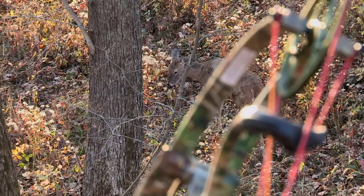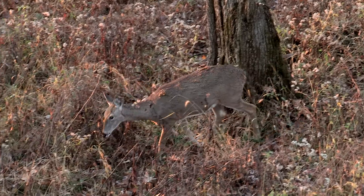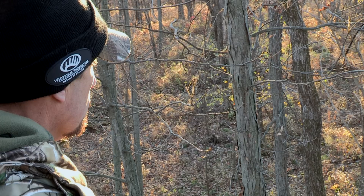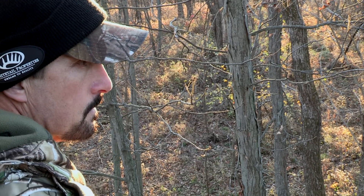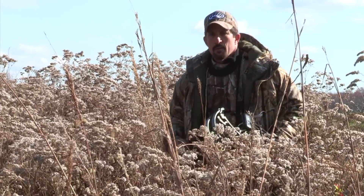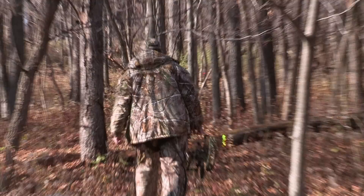We had a lot of activity early when we got in. A few young bucks were chasing a doe and a couple of does were moving — things were happening. We got in about 2:30, 3 o'clock in the afternoon, so we were in there early and stuff was already happening, which was pretty exciting.